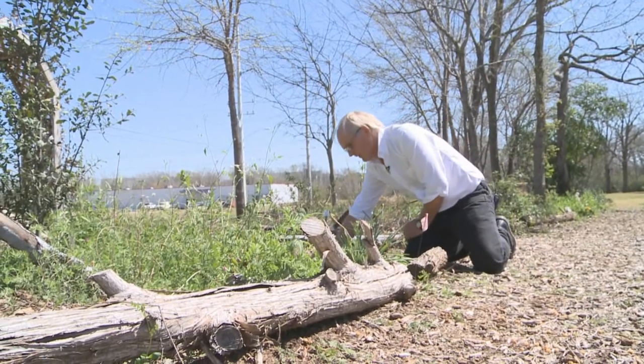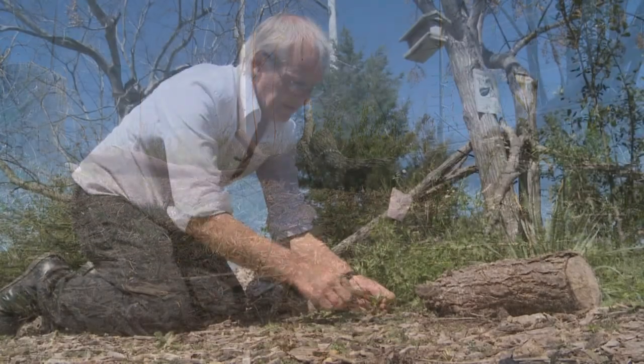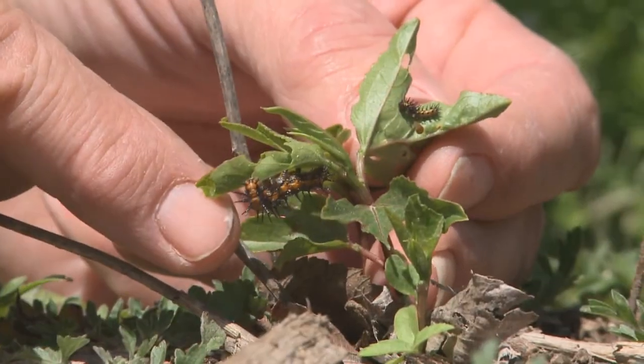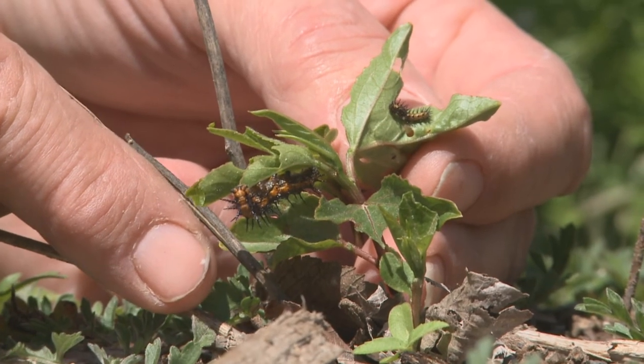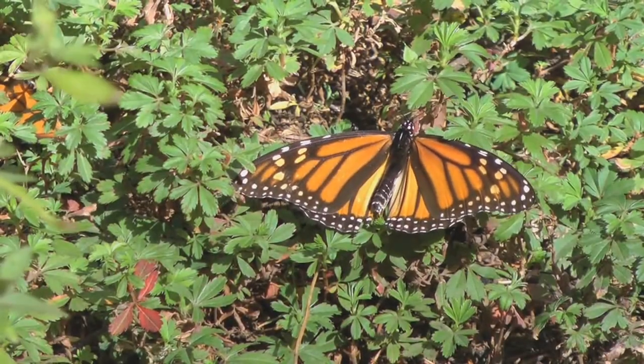Now look at this one. As Craig Wilson with the USDA strolls around the garden at his office on Holloman, he can spot pretty much every bug in the neighborhood. It turns into a beautiful butterfly. Wilson has an affinity for insects, especially the monarch butterfly.